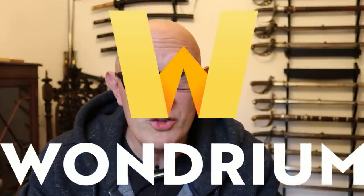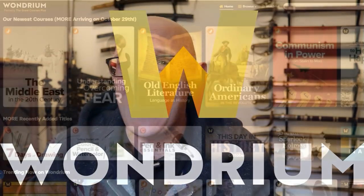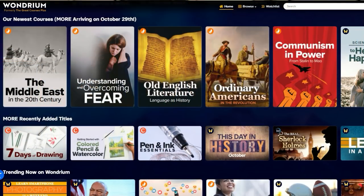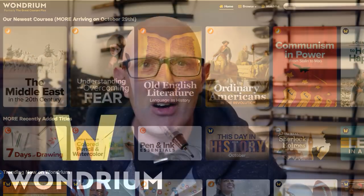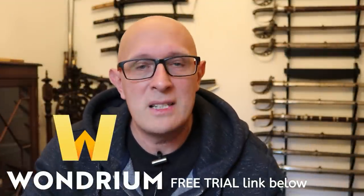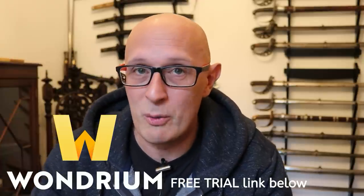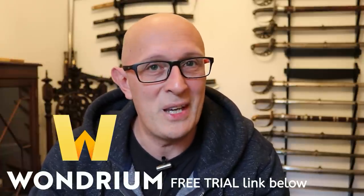Before I go on, I want to mention that this video is very kindly sponsored by Wondrium, linked below, who formerly were known as the Great Courses Plus. It's an absolutely colossal resource for learning all types of things — history, art, literature, certain sports or activities, hobbies that you're involved with. So it's an absolutely massive resource, and we're going to hear more about Wondrium later on in this video.